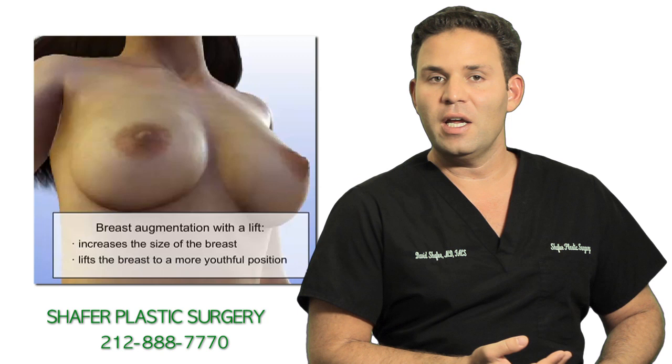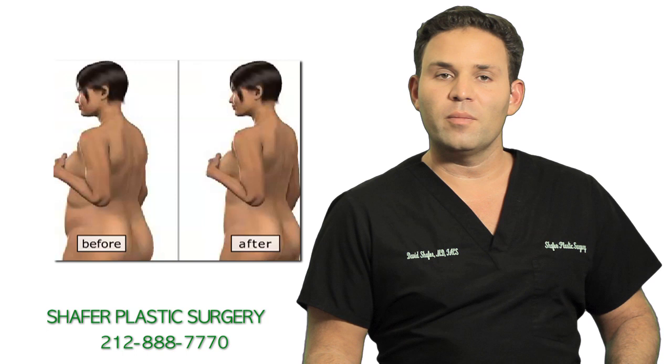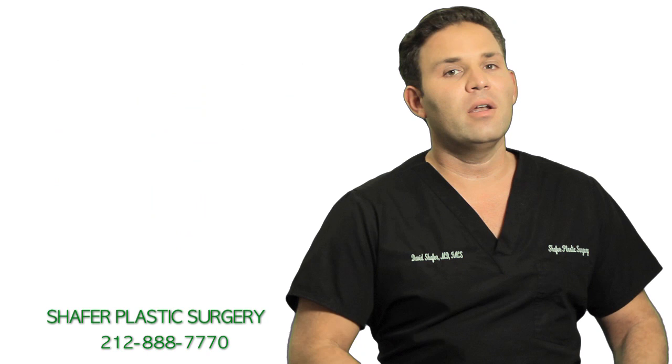Patients often choose to have other procedures done at the same time as well, such as liposuction of the thighs or other areas of their body. We talk to the patient about what their primary goals are from surgery and plan either one surgery or multiple surgeries depending on what they want to have done and addressing the safety of the patient.